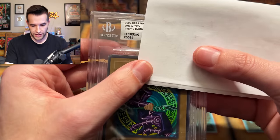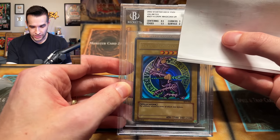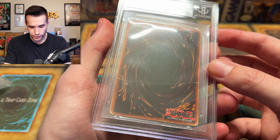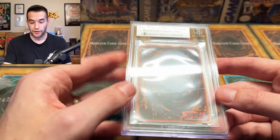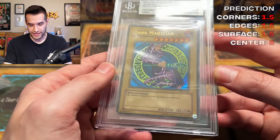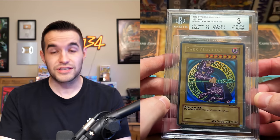We have centering 8.5, edges 5.5. These edges are 5.5? No way. Corners three and surface two. We got a three — a 'very good three.' How is this a very good three? This is what I've always heard — PSA is much more strict than Beckett at the lower grades. Once you get below like nine, they're very generous. I mean, this getting a 5.5 on edges — what do the edges need to look like to get below a five? They look terrible. They're all white all the way around. 5.5 seems extremely high.